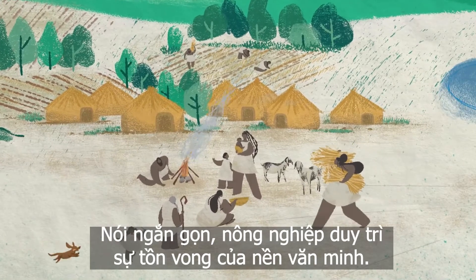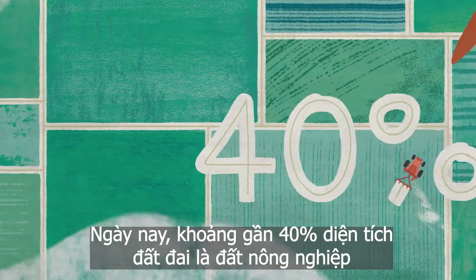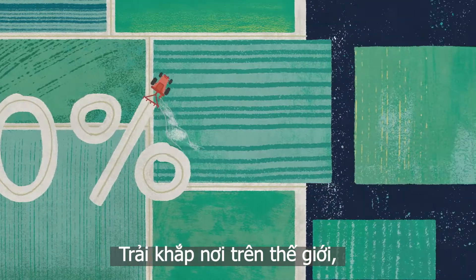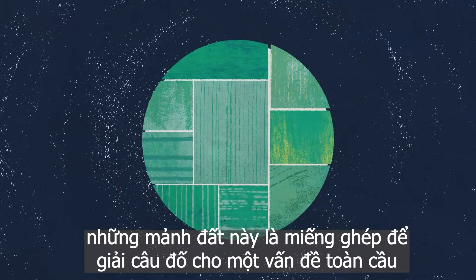In short, agriculture enabled the existence of civilization. Today, approximately 40% of our planet is farmland. Spread all over the world, these agricultural lands are the pieces to a global puzzle we are all facing.